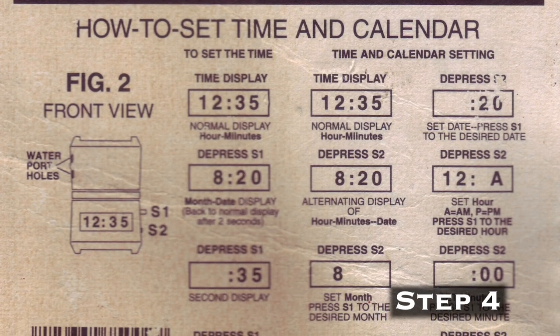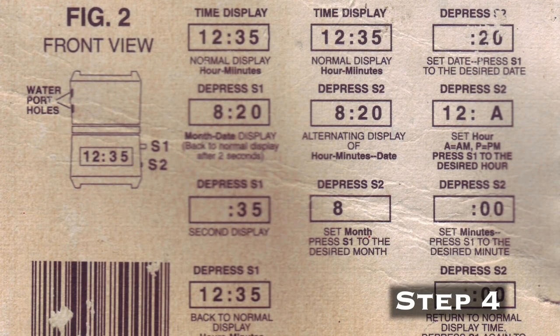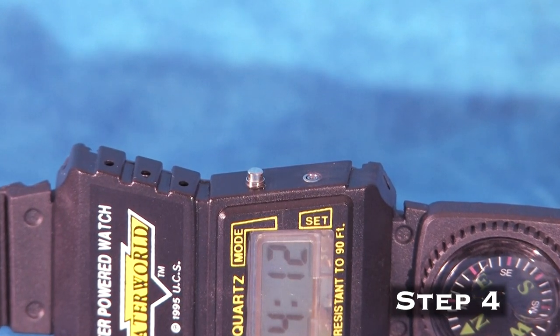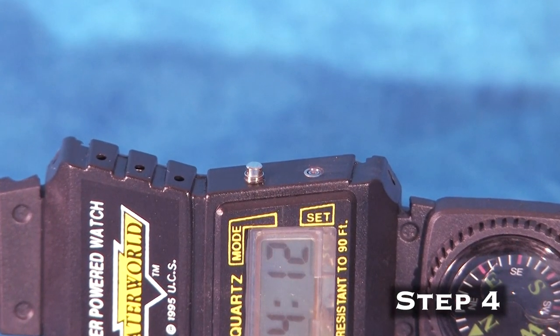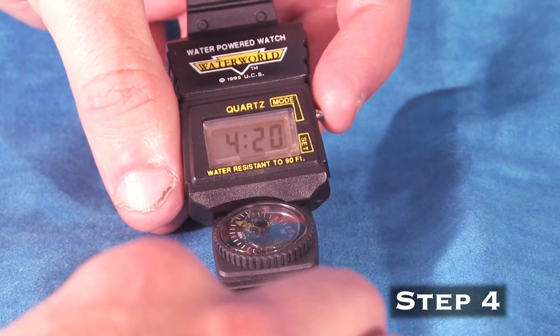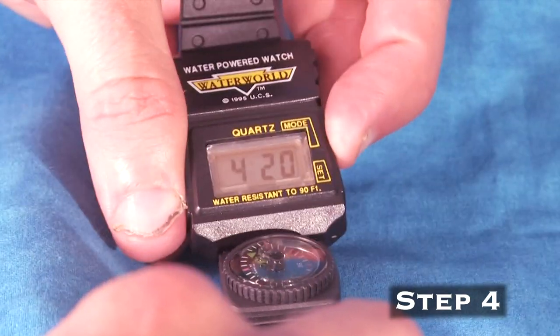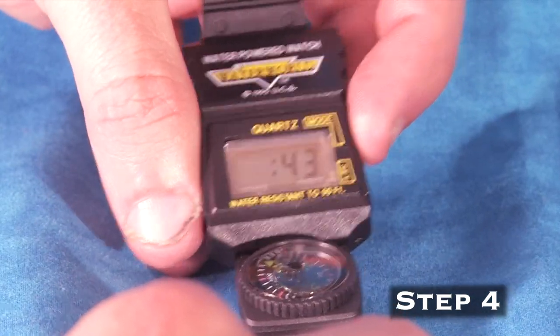Step 4 is to set the time and date using the instructions on the bottom of the back packaging. Using the S1 and S2 side buttons, I was able to set up my watch with the correct month, day, hour, and minute. Using the S1 button, you can cycle through the current time, month and date, and a display that shows the seconds.